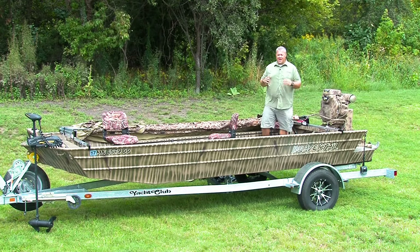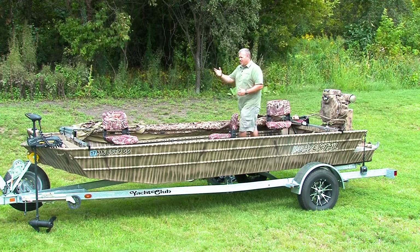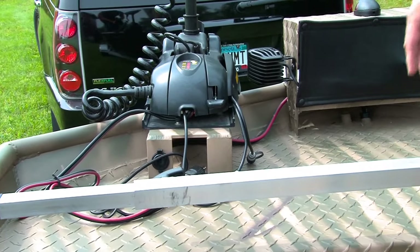We have a host of optional accessories that you can add to customize your Beaver Tail boat. We'll start in the front with our trolling motor mount bracket, wiring plug, and 8-gauge wire all the way up to the front.